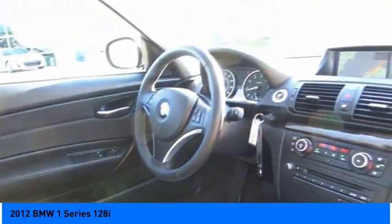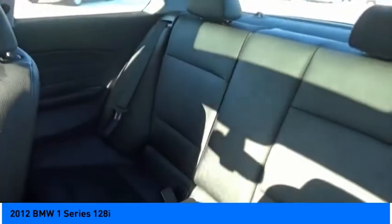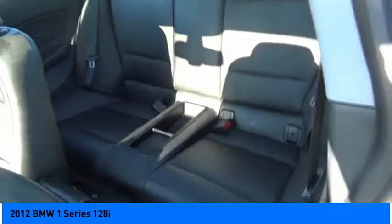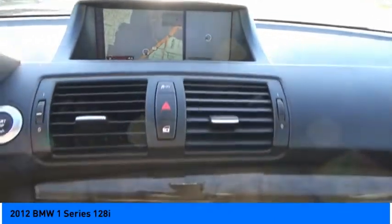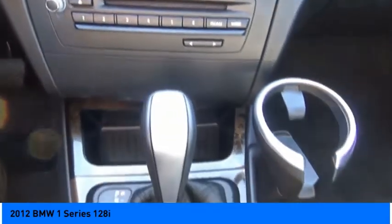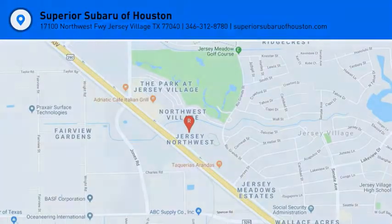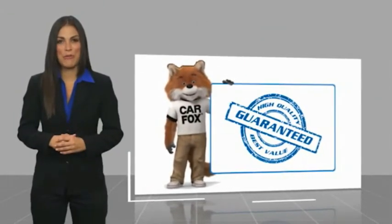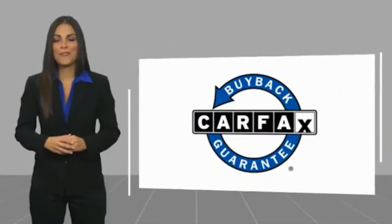Come see the car for yourself. Here's another high-quality vehicle with a Carfax Vehicle History Report. Be sure to find a complimentary copy of this report online or contact the dealership. This vehicle qualifies for the Carfax Buy-Back Guarantee.